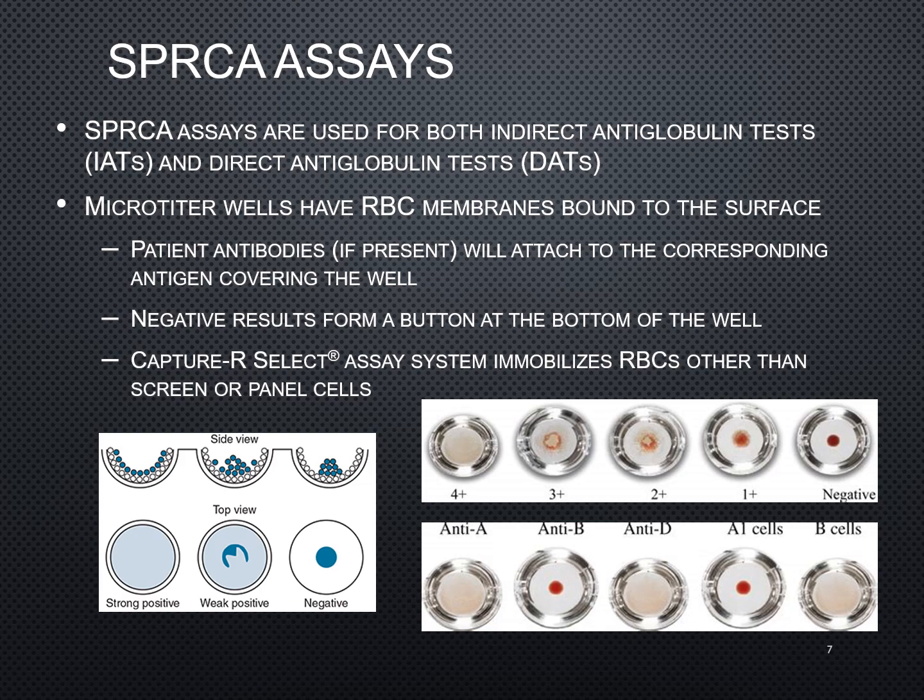In solid phase red cell adherence assays — adherence assays are used for both indirect antiglobulin tests, such as our antibody screens and antibody panels, and our direct antiglobulin test. With our direct antiglobulin test, we are looking for any sort of in vivo coating of those patient red cells.